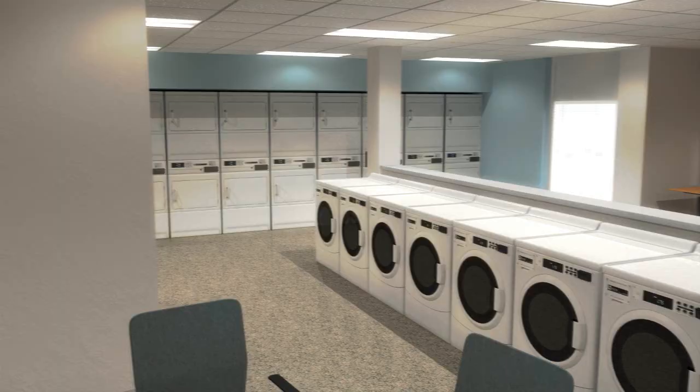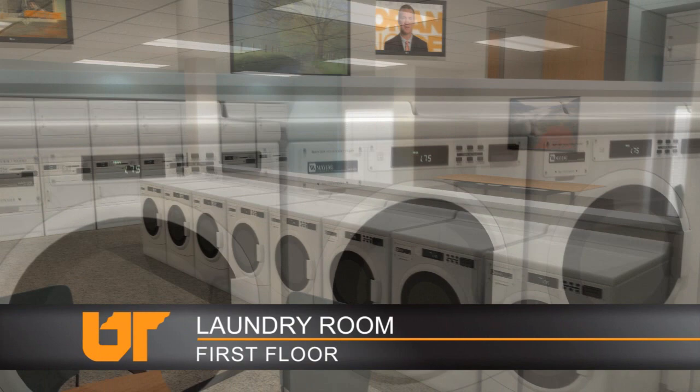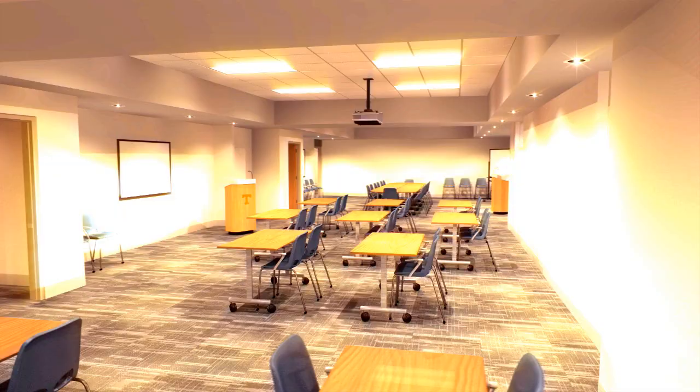The first floor laundry room uses the latest high-efficiency machines, and the comfortable furniture and multiple televisions will also provide relaxation and study space.